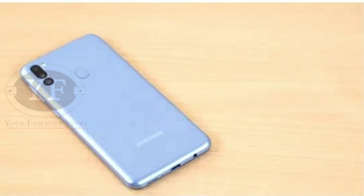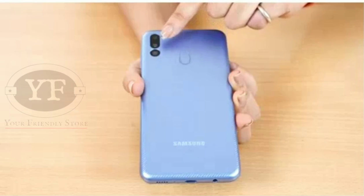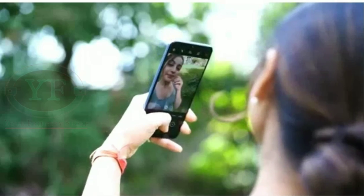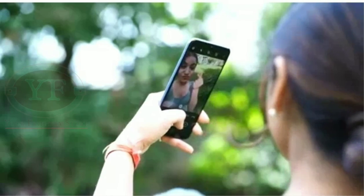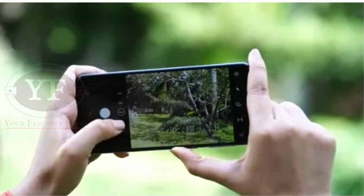Let me show you the camera — it's simply amazing. The triple rear setup has a 48MP, plus 8MP, plus 5MP cameras, and we have a 20MP camera in the front. As you can see, all my pictures look extremely clear and sharp, including my selfies.